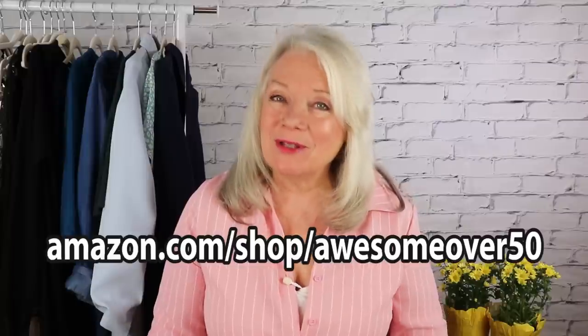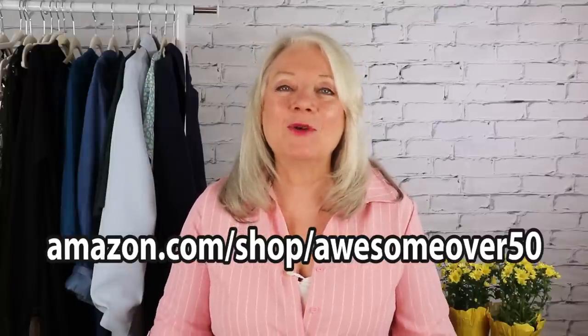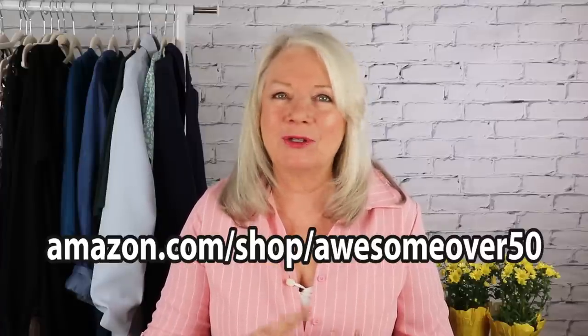If you're interested in some of my favorite items and fashions, just go to amazon.com/shop/awesomeover50. If you scroll down you're going to find my beachwear favorites, tops, skorts, dresses, and all kinds of different things. We also have an Amazon daily deal section there where I highlight my favorites that are on sale.